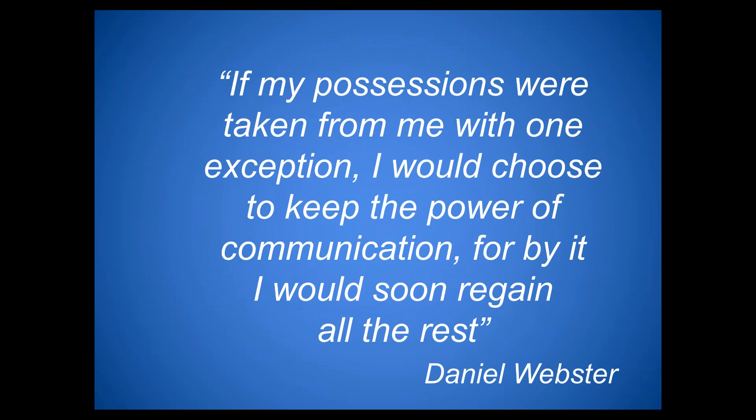We'll leave you with a quote: 'If my possessions were taken from me, with one exception, I would choose to keep the power of communication. For by it I would soon regain all the rest.' — Daniel Webster. This shows how powerful communication is.